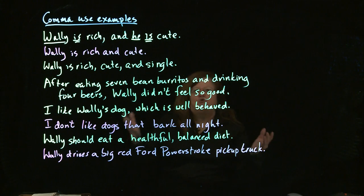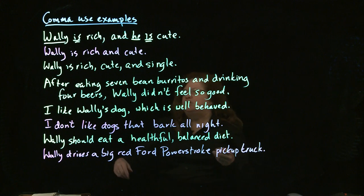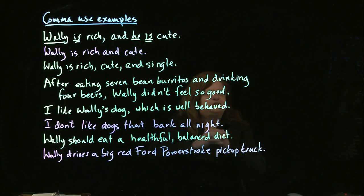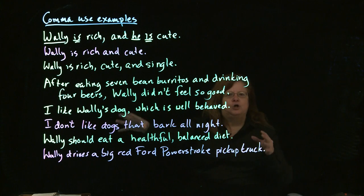Likewise, we don't put a comma between the verb and the object. I would not say I like comma Wally's dog. Once again, the verb like is too closely related to the object, Wally's dog. So there's no comma in between. Those two things are too tightly related.